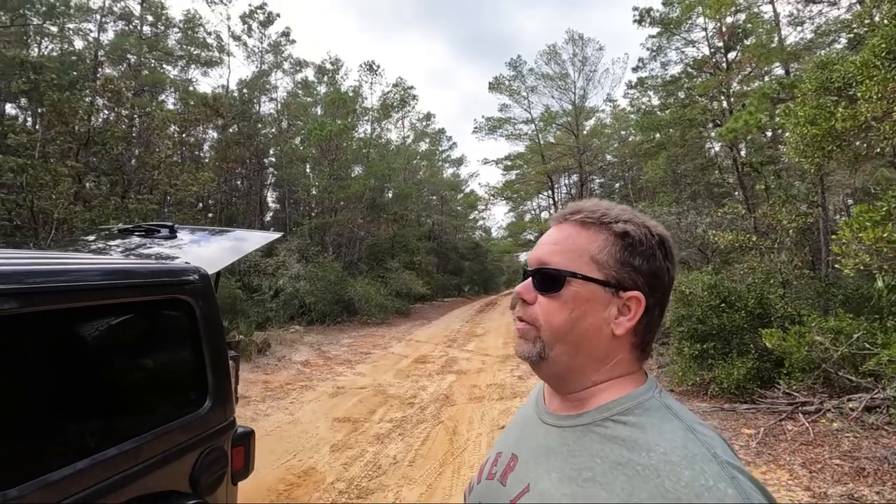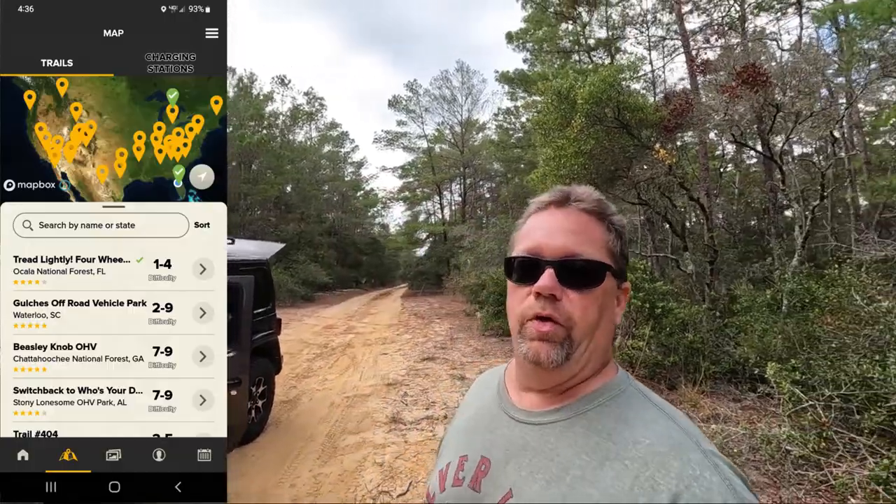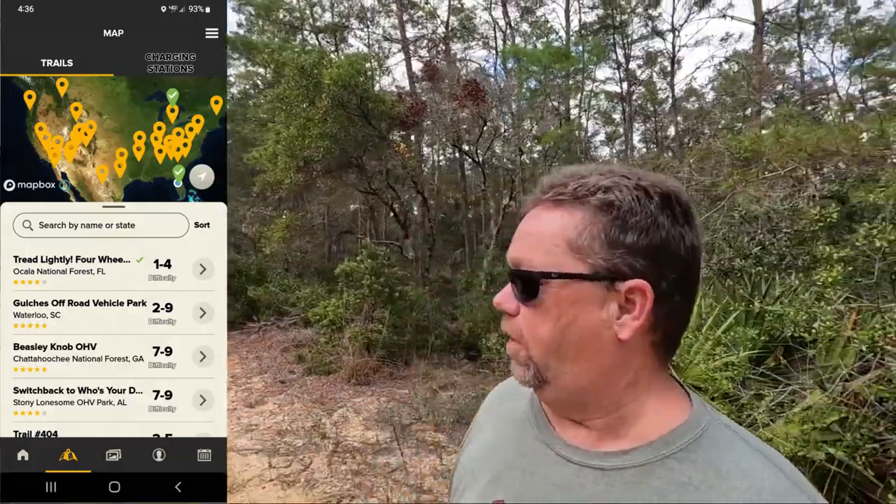We were sitting around and decided let's go for a little ride. So we are in the Ocala National Forest and we did a Jeep Badge of Honor. There's a Jeep Badge of Honor trail here — if you don't have a Jeep Wrangler, it's basically an app with trails certified by Jeep, and you go there and get a little badge.